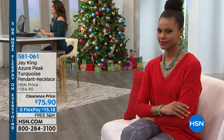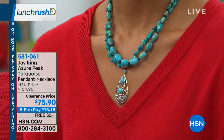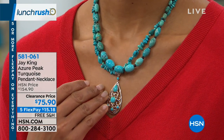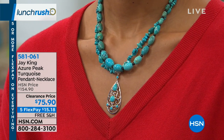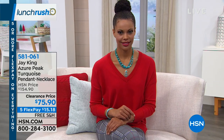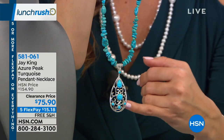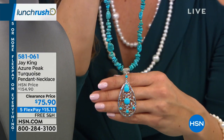Now let's talk about the second necklace — this one is really interesting. It's Azure Peak turquoise with a pendant along with the necklace, and what I love is the sheer amount of turquoise — pear-shaped, round, chips, nuggets. This necklace is 18 and a quarter inches long, with a two-and-three-quarter-inch extender. The pendant is over two inches long, and I love all of this beautiful sterling silver and the filigree work surrounding each piece of that Azure Peak turquoise.